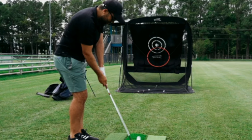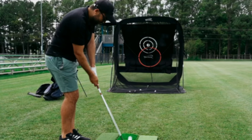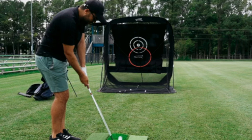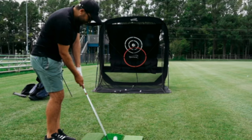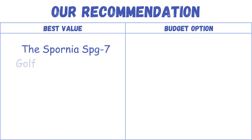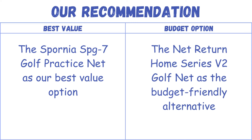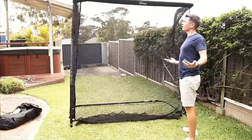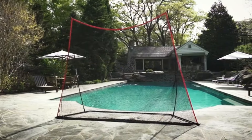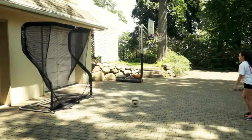Why it's great: the Spornia SPG 7 Golf Practice Net stands out for its great blend of quality, convenience, and versatility. It offers golfers the freedom to practice their entire repertoire of shots without leaving the comfort of their chosen practice space. For its price point, the SPG 7 provides excellent value, especially considering the features that cater to every aspect of the game, from driving to putting. Our recommendation is the Spornia SPG 7 as the best value option and the Net Return Home Series V2 as the budget-friendly alternative. Selecting the best golf hitting net involves considering size, durability, and ease of setup — ultimately, the choice depends on individual preferences, available space, and the specific training needs of the golfer.